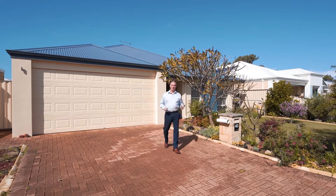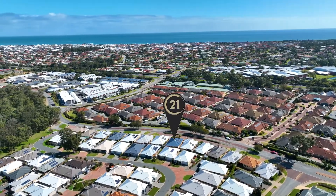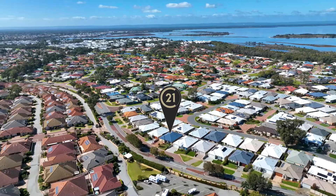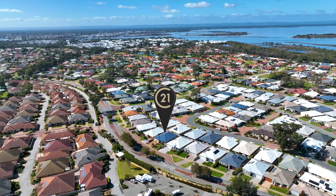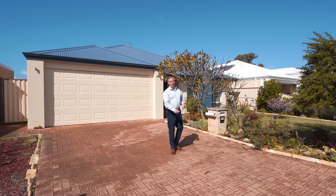Hi there, John Connelly with Century 21 Mandurah. A wonderful property out here in lovely Erskine. This is 40 Oakley Drive, sits on 357 square metres of land, built in 2011. You're gonna love this home — it's a 3x2 plus a theatre. Come through and have a look.